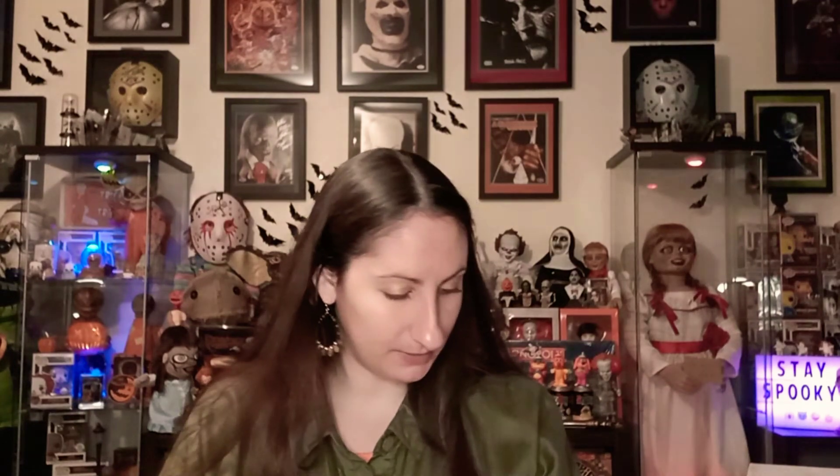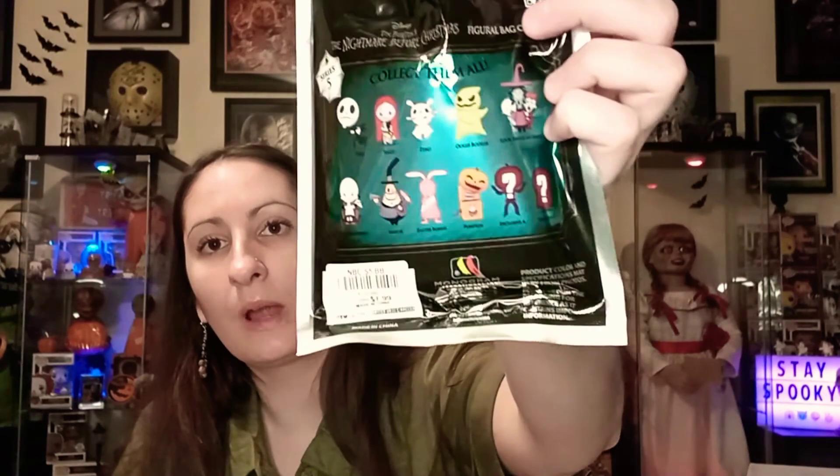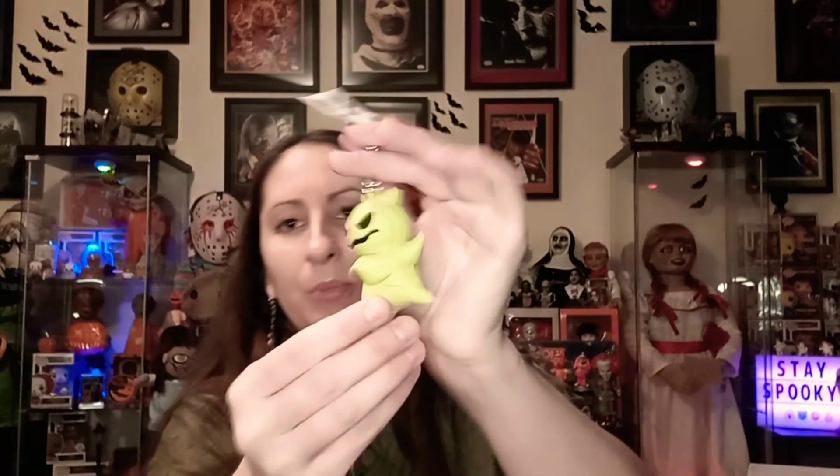Alright, and then lastly I have one of these Nightmare Before Christmas ones. I want the bunny, or I want Lock, Shock and Barrel. I'm thinking it's gonna be like the Mayor, which is awesome too because I love him. If I can open it... nope — we have an Oogie Boogie!